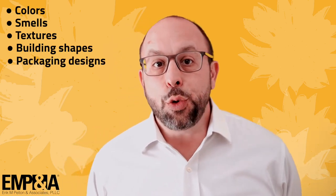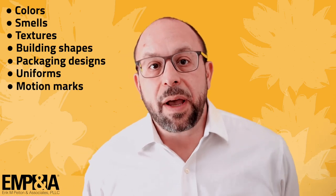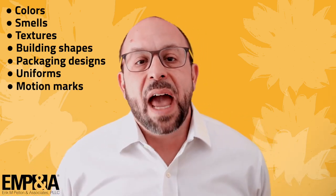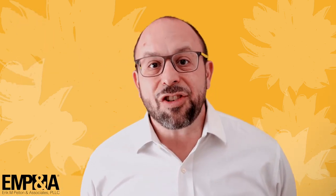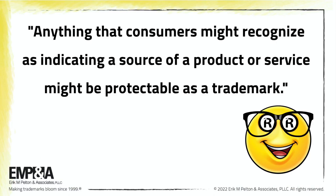For example, did you know that colors, smells, textures, building shapes, packaging designs, uniforms, motion marks — like software displays that feature moving or changing logos — and much more have all been registered with the U.S. Patent and Trademark Office? Essentially, anything that consumers might recognize as indicating the source of a product or service might be protectable as a trademark.